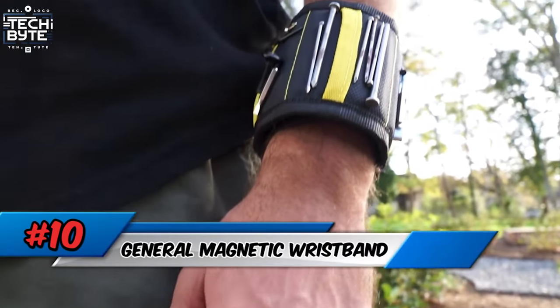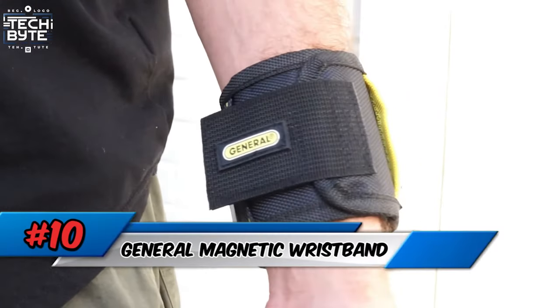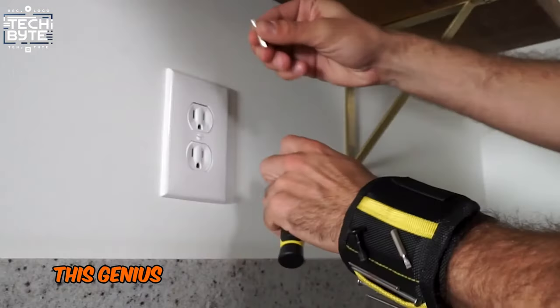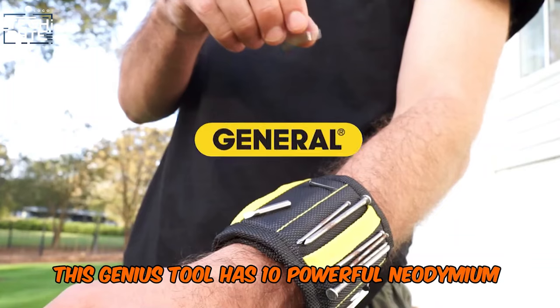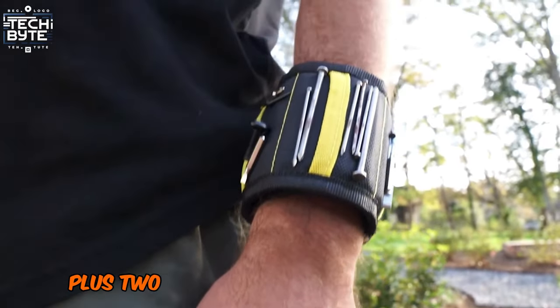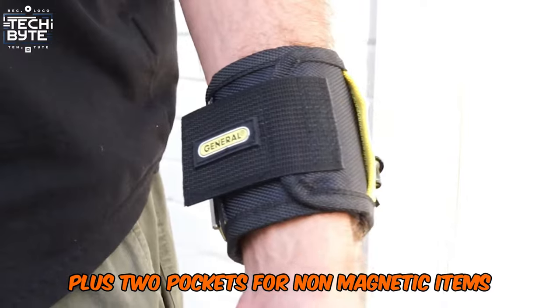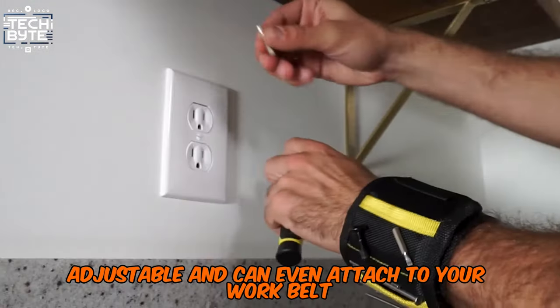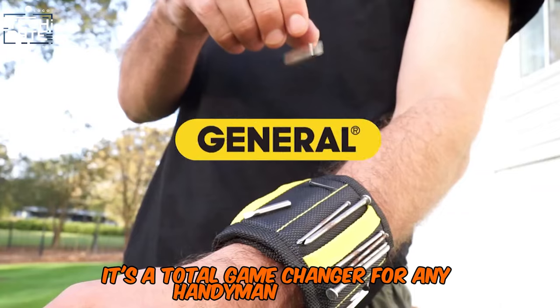Number 10: General Magnetic Wristband. Get a grip on your DIY projects with the General Magnetic Wristband. This genius tool has 10 powerful neodymium magnets to hold screws, bits, and even small tools, plus two pockets for non-magnetic items. General's Magnetic Wristband is comfy, adjustable, and can even attach to your work belt. It's a total game-changer for any handyman or woman.